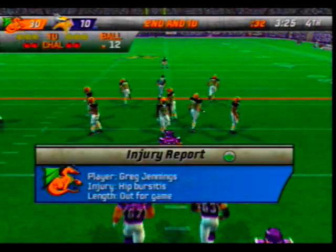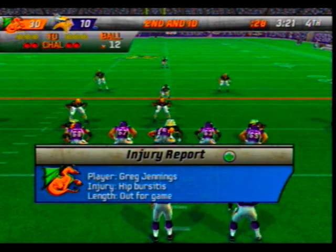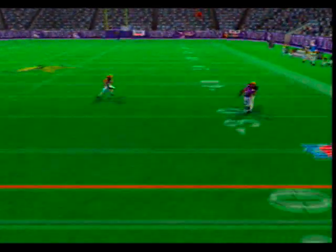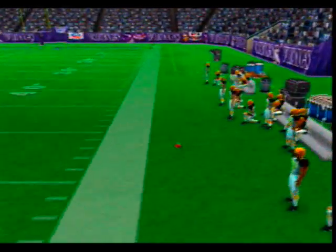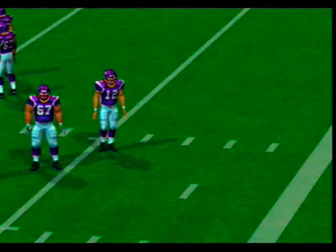Earlier we saw the injured player heading back to the locker room — right now they don't know how serious it is, but his return in this game is doubtful. With the throw — this one falls incomplete, not one of his better throws, missing long.